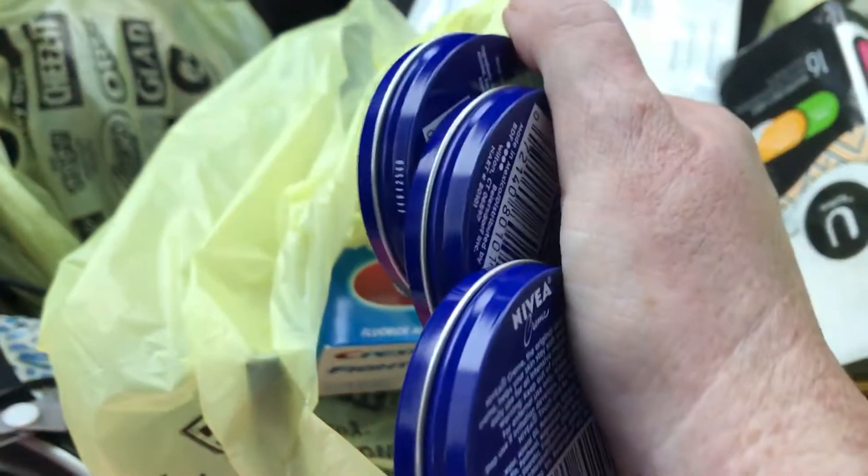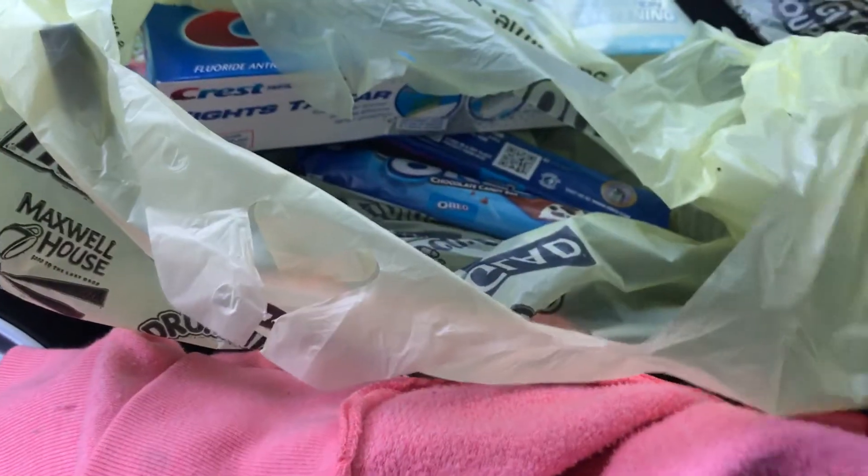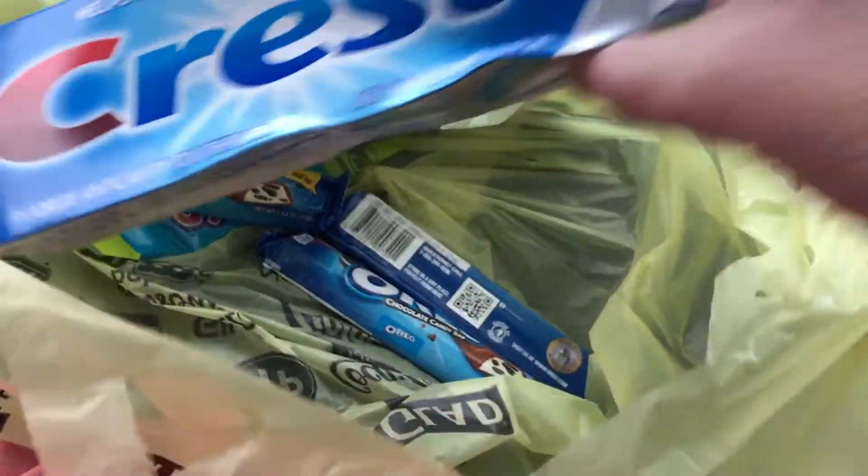Because I went back through, I got four more in this bag right there. I got four of the Nivea creams — I had the two-dollar coupon, they gave me two dollars on each one, these were a dollar, so I had four dollars in overage. I got the Crest toothpaste, this is $2.50, I got a two-dollar digital coupon.